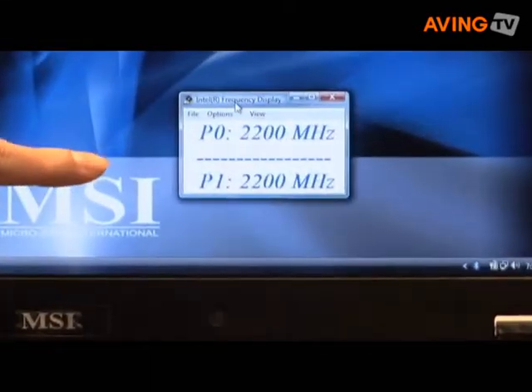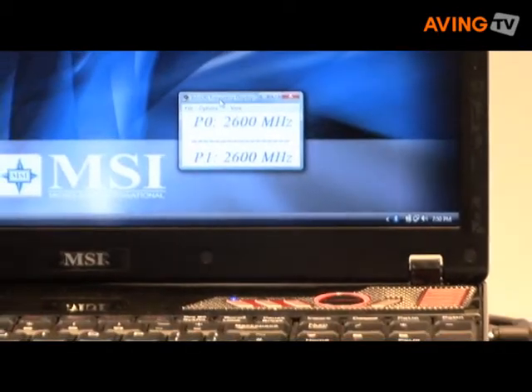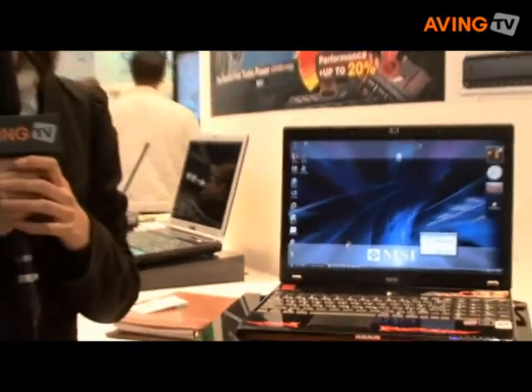Under normal conditions, the CPU frequency is only 2200. When you press these buttons, we can get the CPU performance up to 2600. This is MSI's exclusive turbo technology. Thank you.